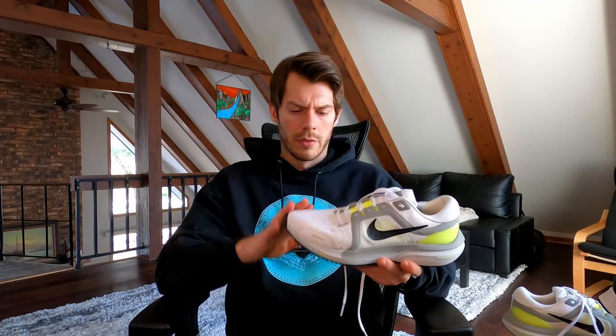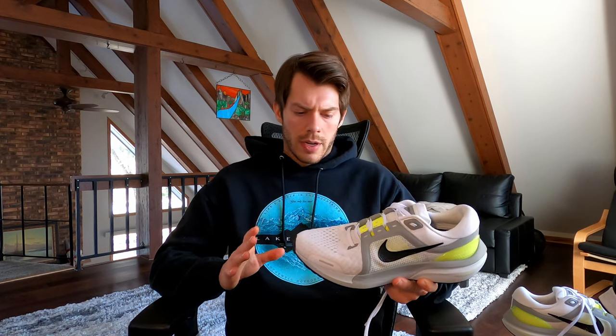So hopefully that was enough information to piece together my thoughts. As of right now, if I had to choose between the old-style Pegasus 37 and the Vomero 16, I am leaning towards the Vomero 16 and really enjoying it. If you have any questions, please leave them in the comments below, and if you agree or disagree with my assessment, leave that down there as well. Thanks so much for watching — I'll see you guys in the next one.